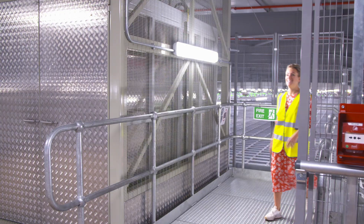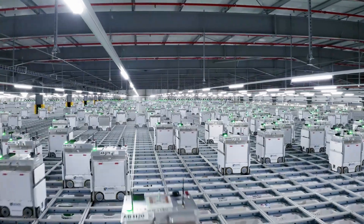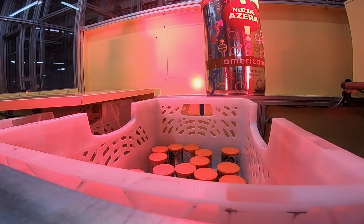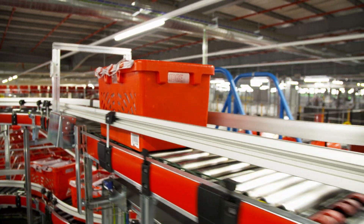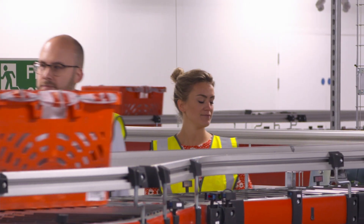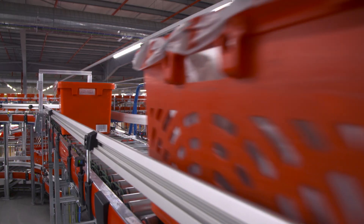In Southeast England, one company have built something truly futuristic to meet demands. This automated facility is run by Ocado, and today over 2 million items will be picked for their customers. A 50-item shop can be done in fewer than 10 minutes. Driving this efficiency is a powerful artificial intelligence, and CEO of Ocado Technology James Matthews is going to give me an exclusive look at how it all works.